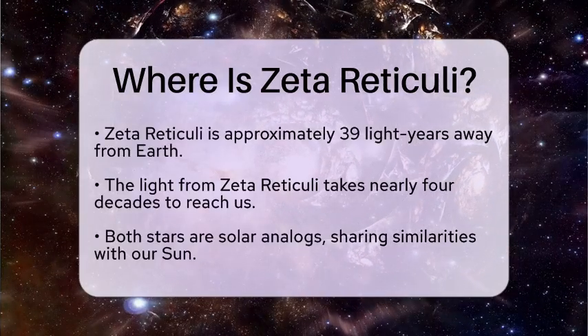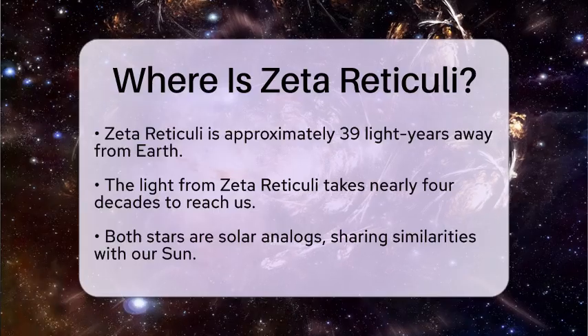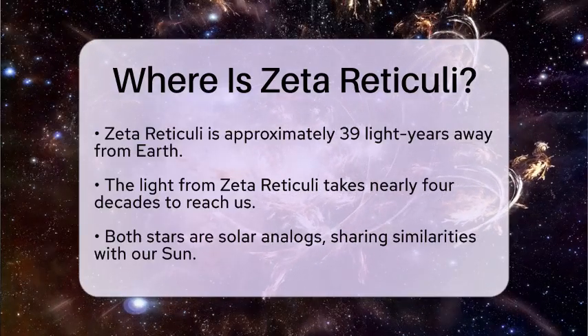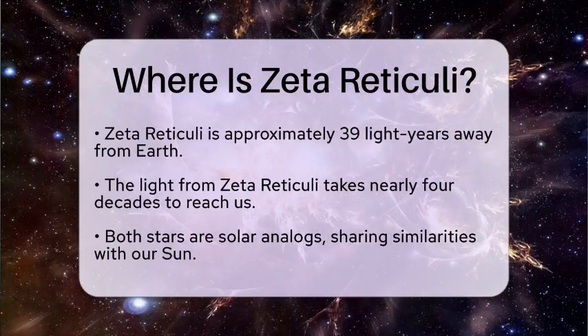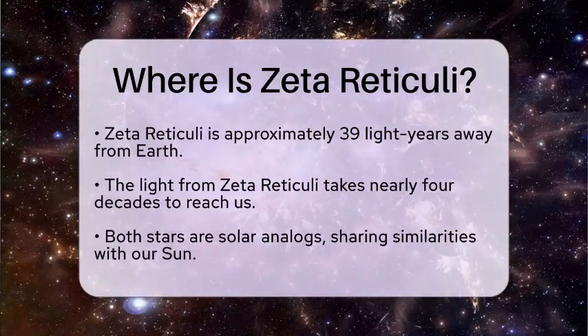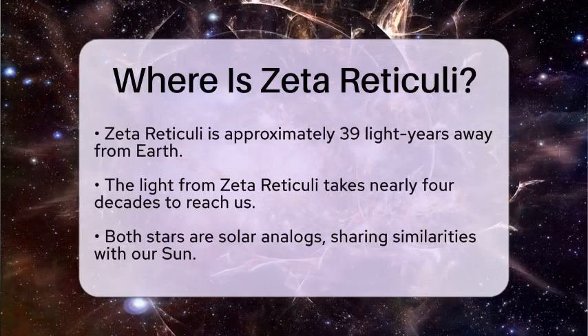For those who enjoy stargazing, Zeta Reticuli can be observed as a double star with the naked eye, especially under dark skies. This makes it an excellent target for observing double stars, which are pairs of stars that orbit each other. The orbital period of Zeta I and Zeta II Reticuli is estimated to be over 170,000 years, showcasing the vast distances involved in celestial mechanics.